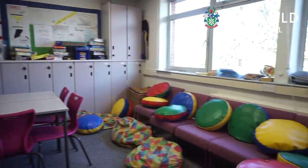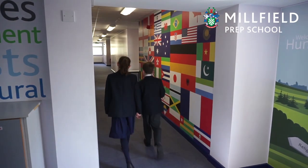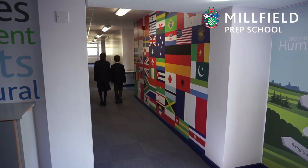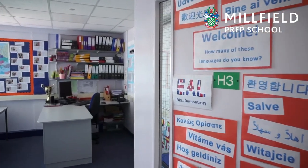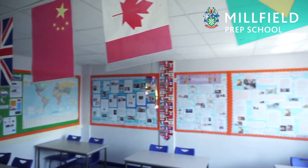A small number of our cohort attend English as an additional language lessons. Our pupils sit the Cambridge exams and each year our international pupils whose first language is not English achieve excellent results.